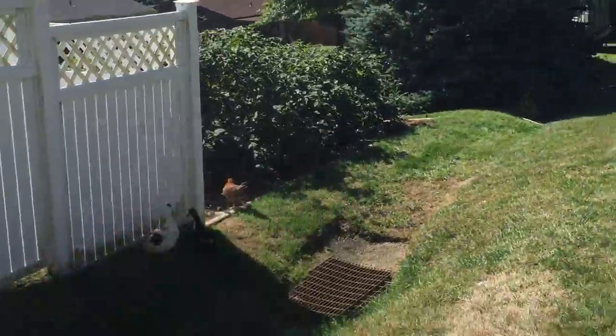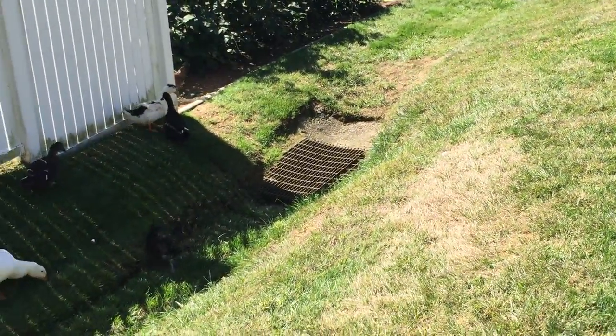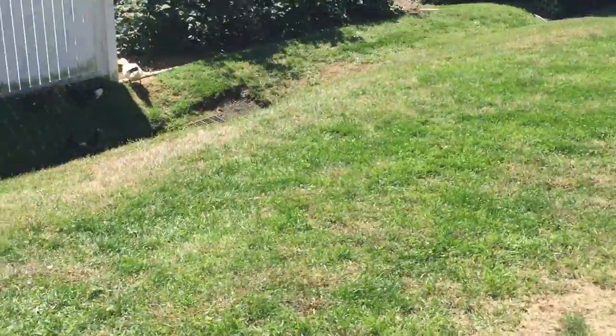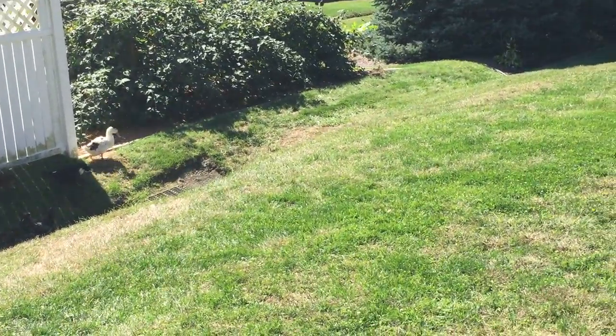They hang out in our neighbor's blackberries the whole day, then they come back over here, get a drink, hang out, eat, go in the coop, then they go back over there all the way till night. That's what they do all day — they go over there to hang out.